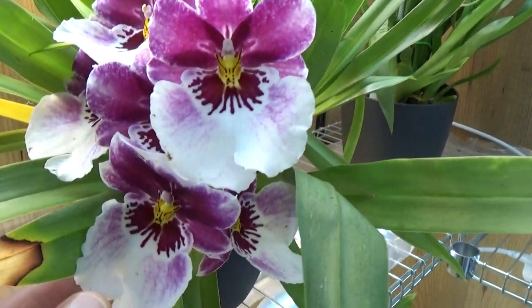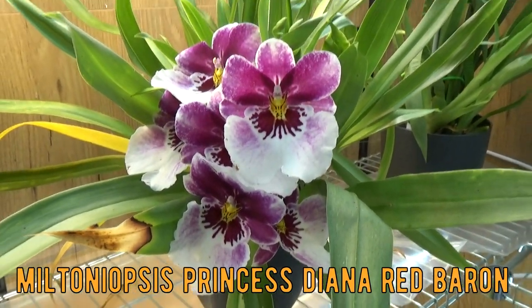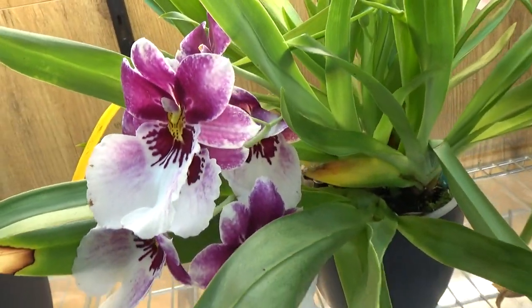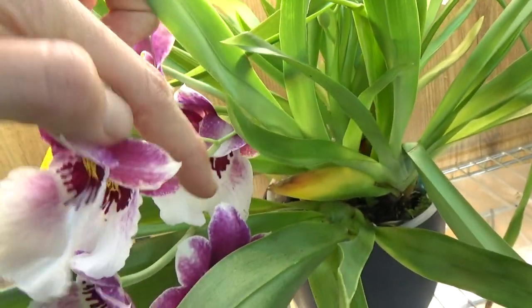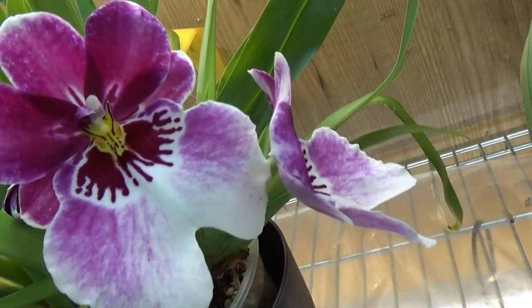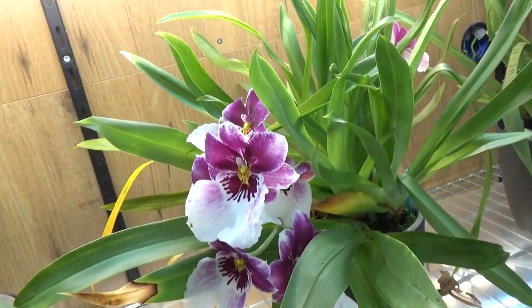I'm so happy — I always love it when my Miltoniopsis come into bloom. As you probably know, these are my favorites. I love all my orchids but these are something different — so beautiful and such a beautiful fragrance. This one already had a spike but these are new spikes, two spikes actually. They are tangled up — you can see another spike down here, and in the back it also has spikes with two open. More to come — this is my oldest one and it seems to be very happy.